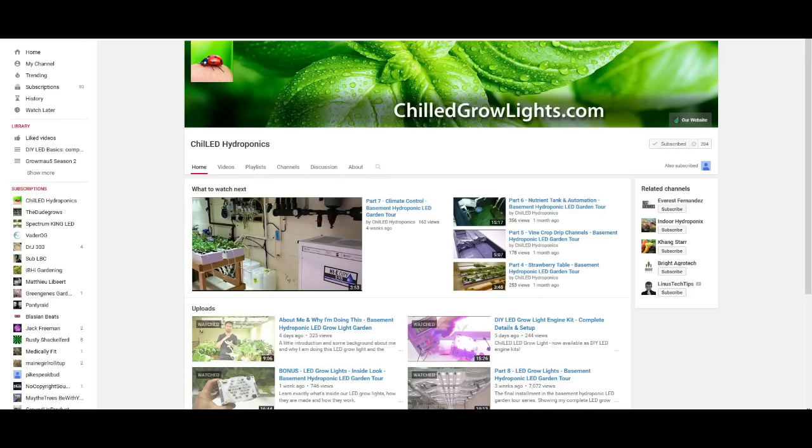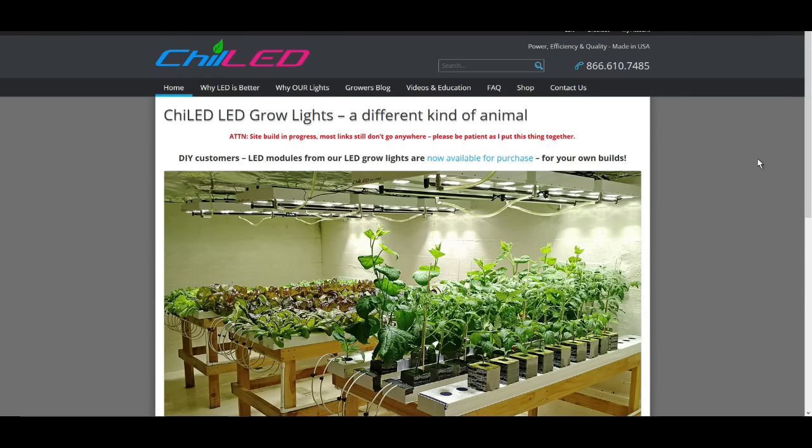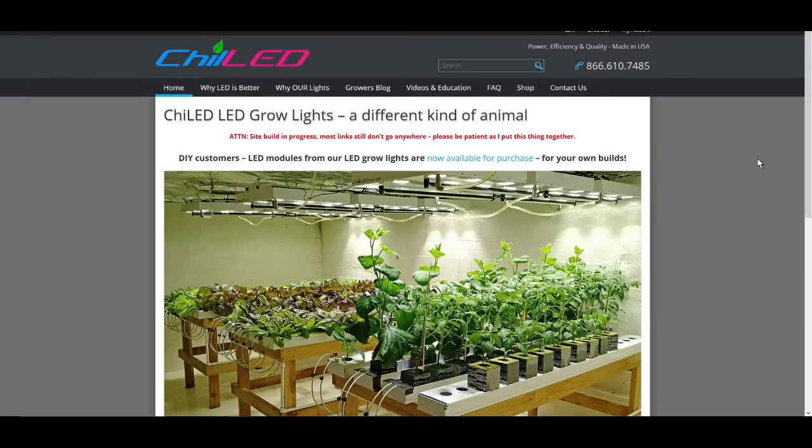He's got a pretty stellar basement grow room with some vegetables in it, and I'll leave a link to the website as well. Thanks so much for watching guys. I'm still capturing footage of this latest grow — we're a few more days in — and holy shit, I think you guys are gonna like this next video coming out in about six days. Thanks a lot guys, talk to you later.